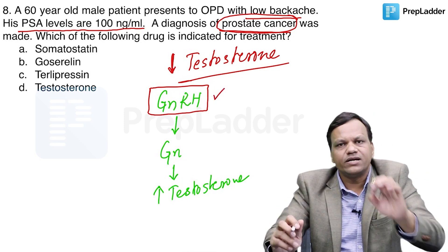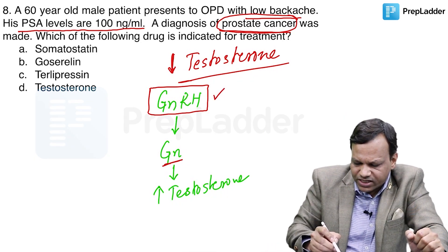If we give GnRH from outside in a pulsatile manner, it will increase gonadotropins, which will in turn increase testosterone.